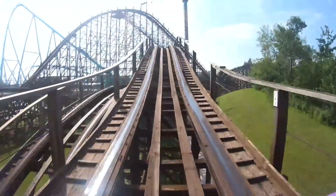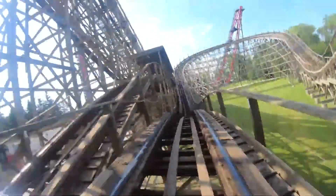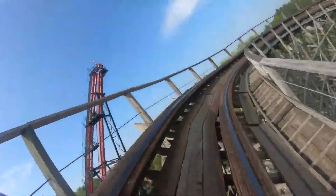Shallow drop, slow turn, one crazy good airtime hill, slow turn, and then more hills and turns. And it's brutally rough the whole way through. Aside from that one really solid airtime hill, the rest of the ride is just kind of a throwaway.